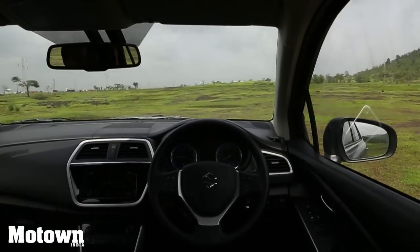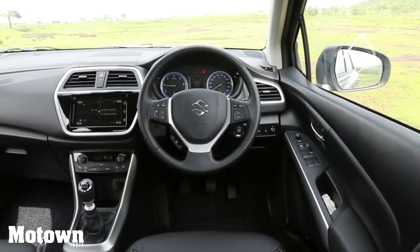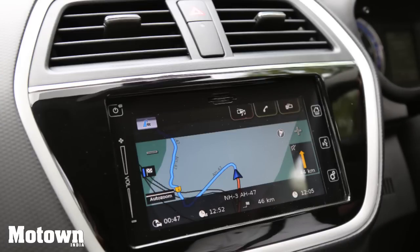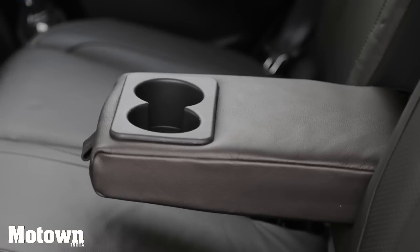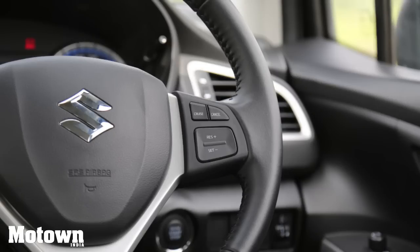The S-Cross is packed with a host of handy features. You have steering-mounted controls, a touchscreen infotainment system with Bluetooth connectivity and satellite navigation, which is also voice-enabled. The car has lots of cubby holes and cup holders, leather seats, automatic climate control, rain-sensing wipers, cruise control, and keyless entry with a start-stop ignition button.